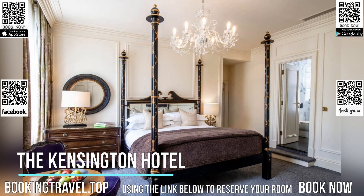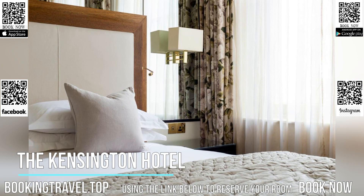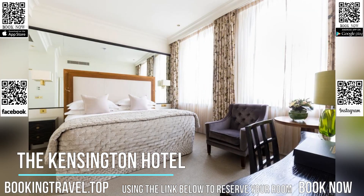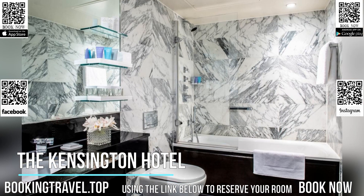South Kensington Tube Station is only 1,476 feet away and offers direct access to the heart of the West End and Heathrow Airport. Book now at the best price guaranteed, using the link below to reserve your room.